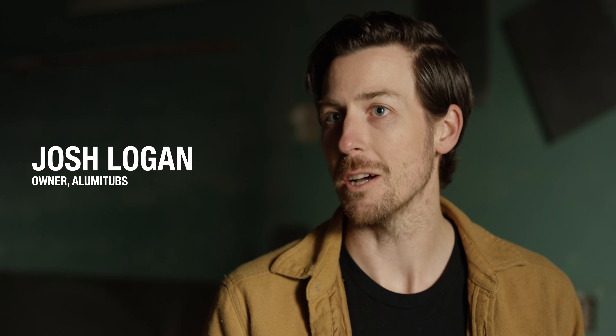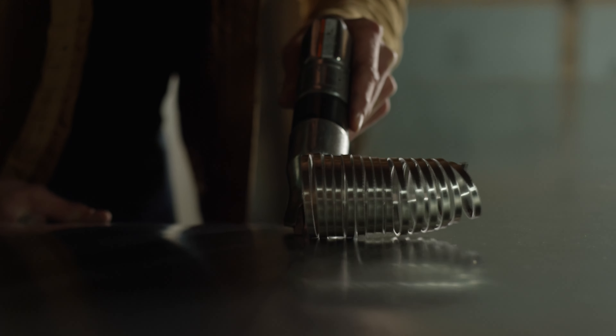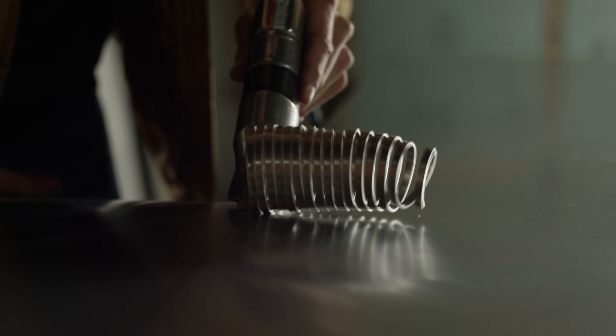My name is Josh, owner of AlumiTubs Wood Fired Hot Tubs, made here in Sechelt, BC. Our wood-fired hot tubs have an aluminum liner, marine grade, so you can use fresh water, you can use salt water.